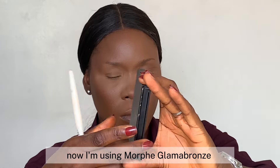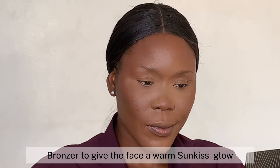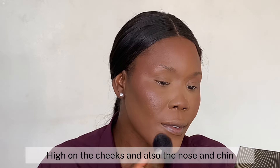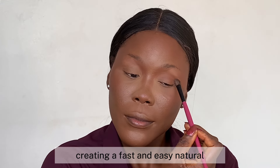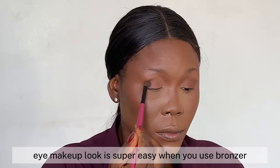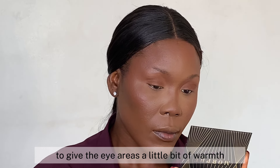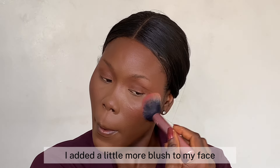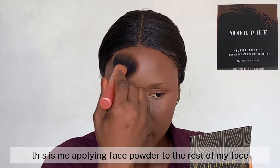Now I'm using the Morphe Glamour Bronze Face and Body Bronzer to give the face a warm sun-kissed glow and help even out the skin tone. I'm applying it to the temples, over the cheeks, and on the nose — anywhere the sun would naturally hit the face. I'm using the same bronzer on the eyes to give the eye area a little bit of warmth. I then added a little more blush to my face and blended everything with my face powder.